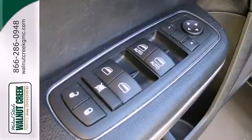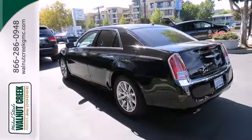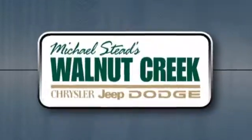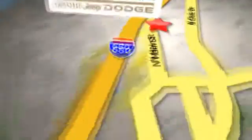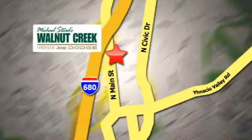All the buzz is about this sedan. See for yourself today at Walnut Creek Chrysler Jeep Dodge, where we offer an incredible selection. We're conveniently located at 2404 North Main Street in beautiful downtown Walnut Creek, California.